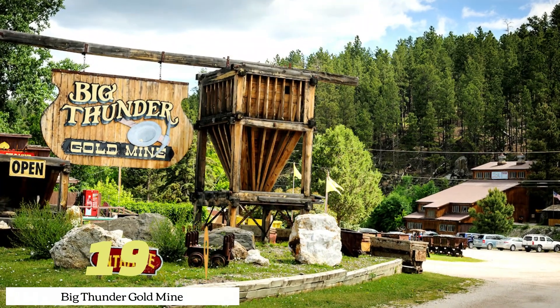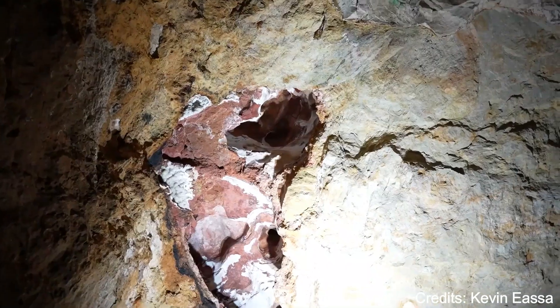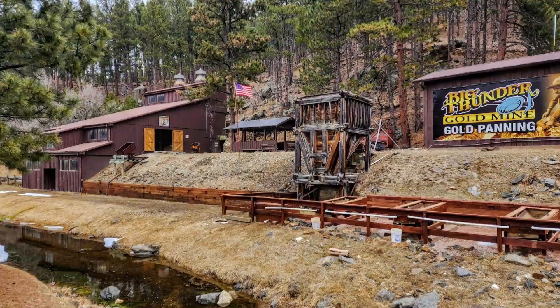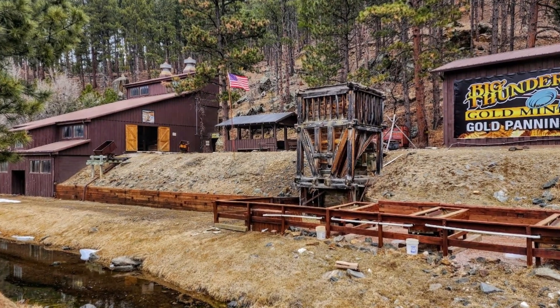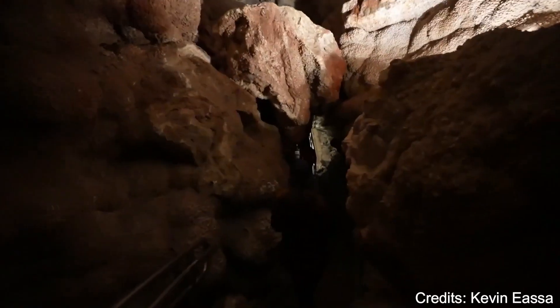At number nineteen, we have Big Thunder Gold Mine. This historic gold mine offers guided tours that take visitors underground to learn about the gold mining process and the history of the Black Hills gold rush. The mine also offers gold panning where visitors can try their hand at finding their own gold.